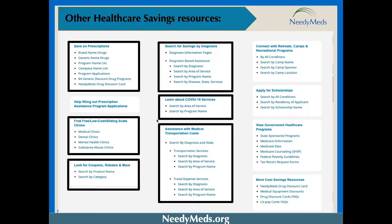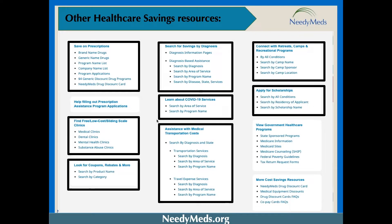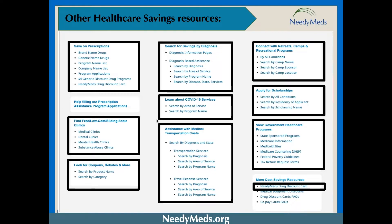We also have categories providing camps, retreats, recreational programs, and educational scholarships for those living with a particular diagnosis or caring for someone who is. The government program section lets you search for government-funded health care programs in your state. And don't forget the NeedyMeds Drug Discount Card, which can help you save up to 80% off prescriptions, save on over-the-counter medications and supplies written as prescriptions, save on human-equivalent pet meds, and save 40% off medical equipment. Please check out the website and these additional sections further.